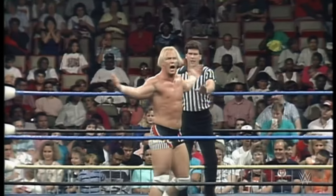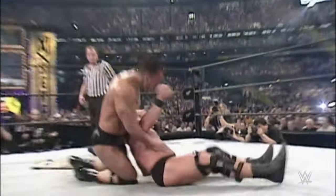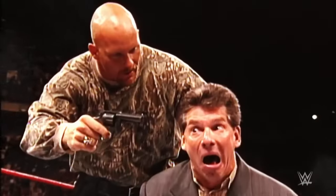The Stun Gun played a role in defining Austin's approach to his opponents during his early career, exhibiting both aggression and a strategic mindset. It was a precursor to the Stone Cold Stunner, the legendary finishing move that would later become synonymous with Austin's rebellious and anti-authoritarian character.